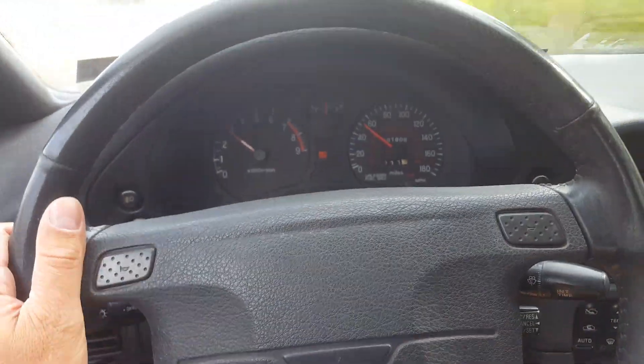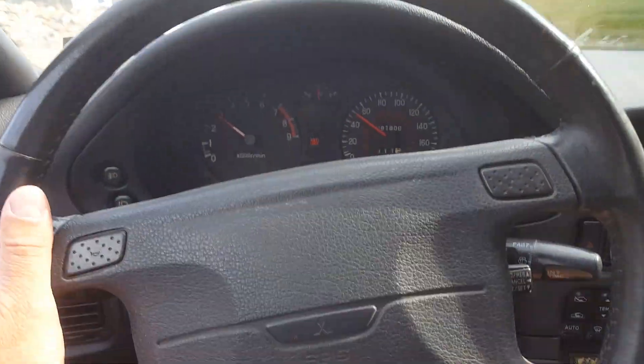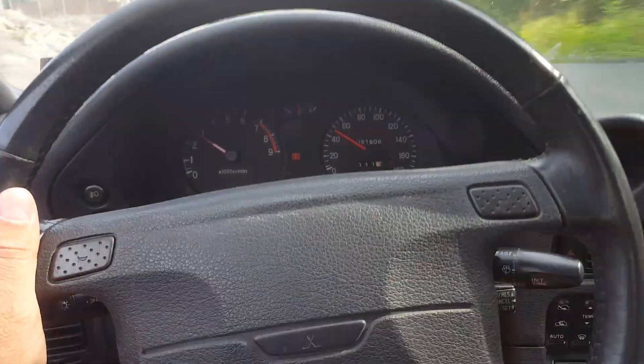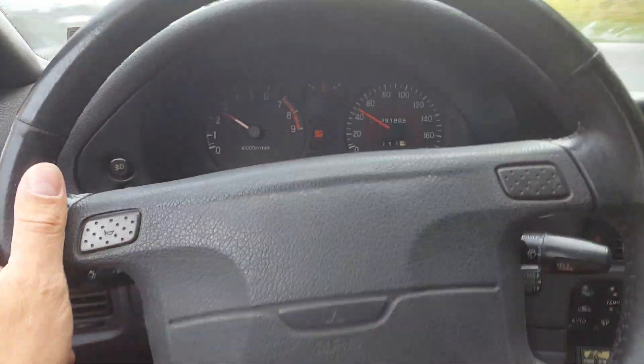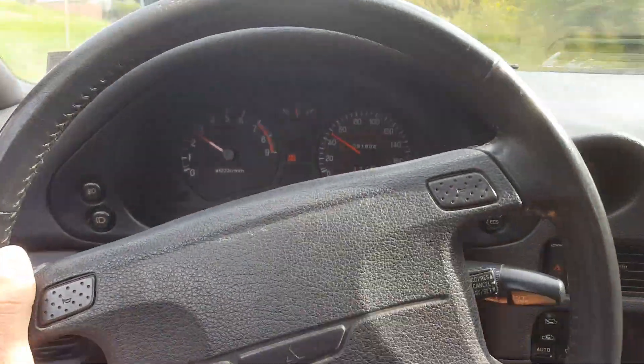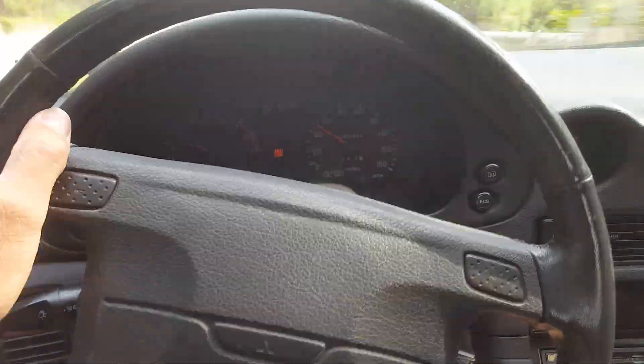I think it has the original shocks and struts on it. 91,000 miles on a sports car, so that's a good amount — I probably could use new shocks and struts. But the KYB replacements are fairly cheap for those.